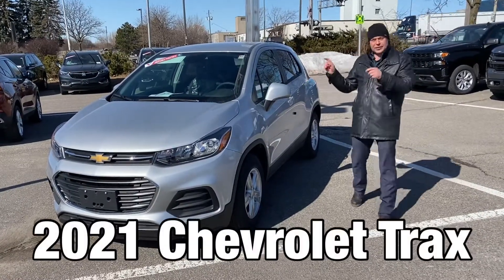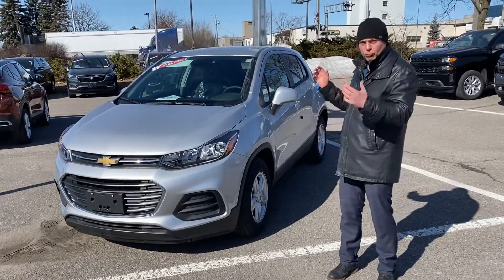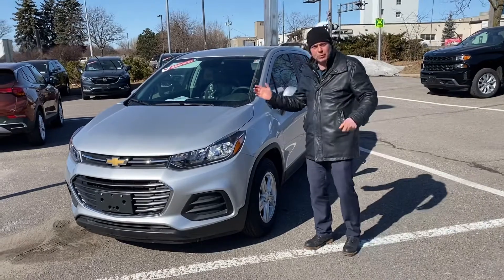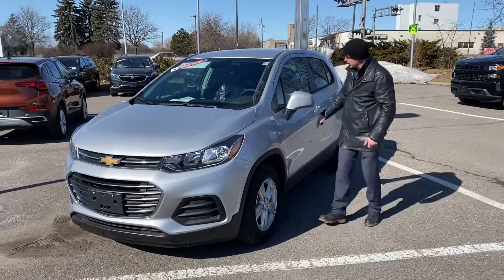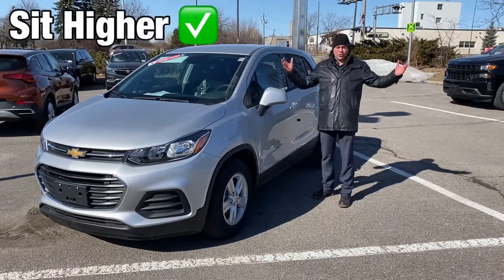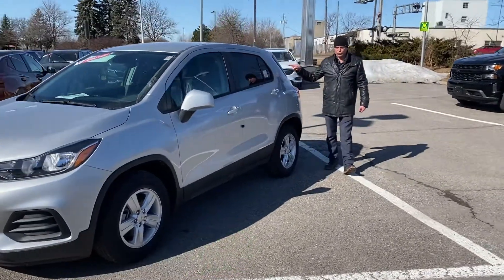2021 Chevrolet Trax. It's the very first entry into the SUV market, and it's a growing market because when somebody wants to get out of a car, a sedan, and into something like an SUV, you get a chance to sit up higher. You can see all the way through, and you have cargo carrying capacity with the hatchback in through here.